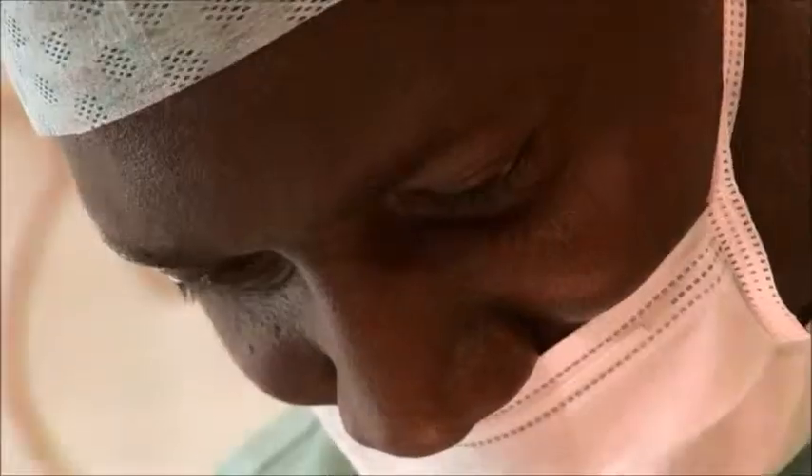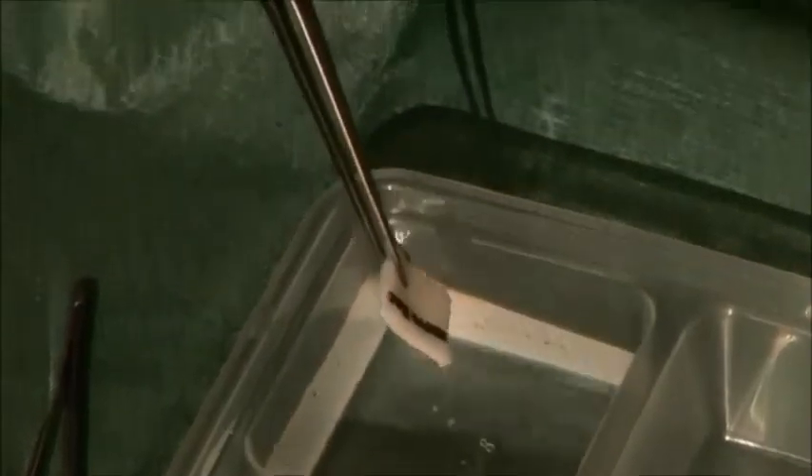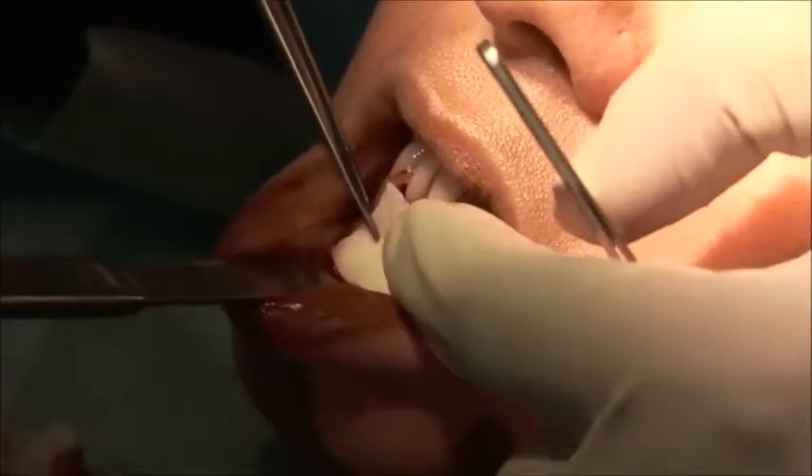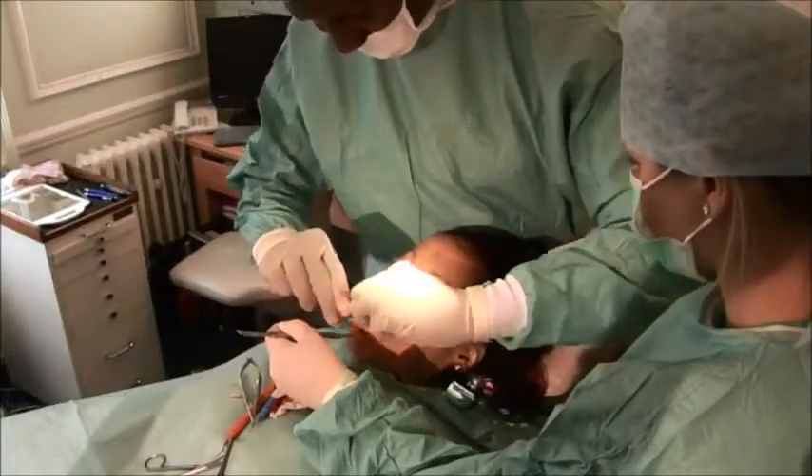I'm having this done because I've got gum recession and I'm quite conscious of it. Dr. Darfur has done quite a few procedures, so I was really intrigued about getting in touch with him and asking if he could actually help me, and he said there was hope for me.